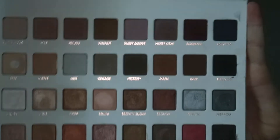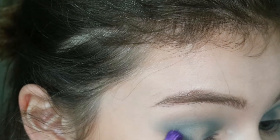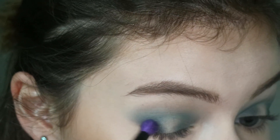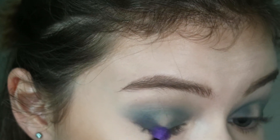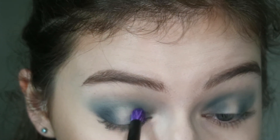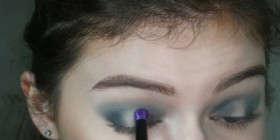Now I'm dipping into the Lorac Mega Pro 3 palette into the shade dark navy on an Essence pencil brush, and I'm just focusing this on the outer corner and inner corners of my eyes. I'm building up the pigment to a pretty deep blue and blending it a little with that brush. I will go back in and blend those together.